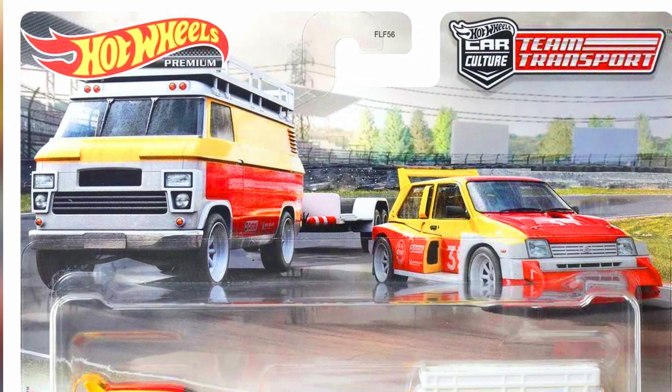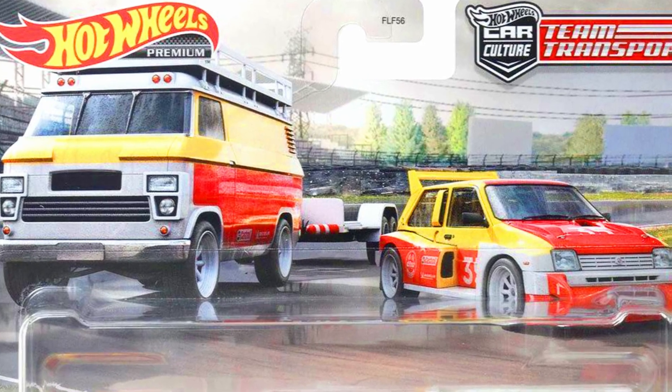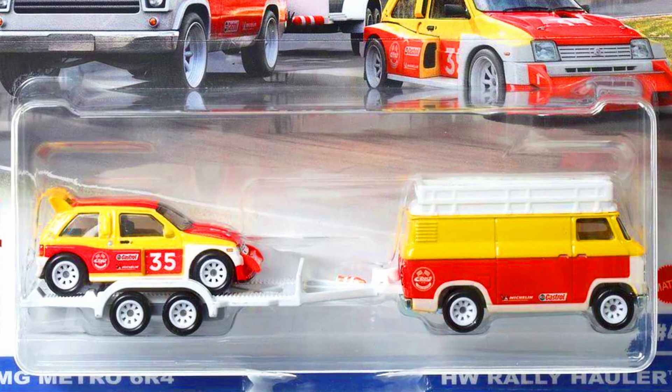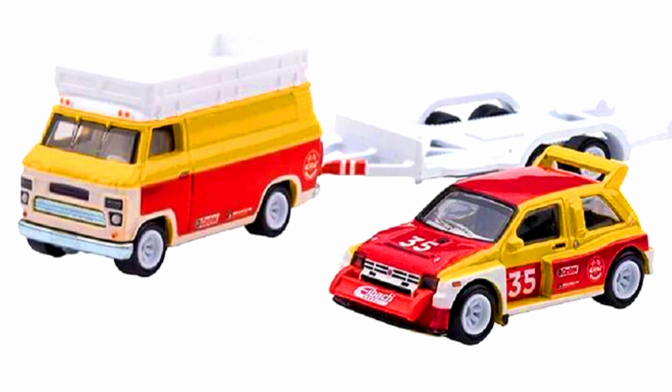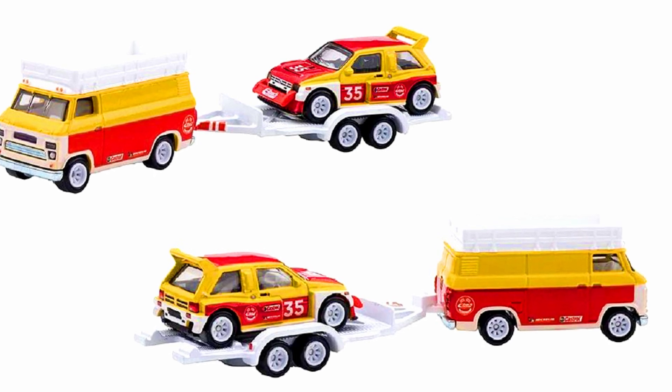A second set from Team Transport is a 1986 MG Metro 6R4 and a rally hauler. This set features a beautiful two-tone color scheme of yellow and red with a white trailer attached to the van. Both the van and car have 10-spoke white rims.